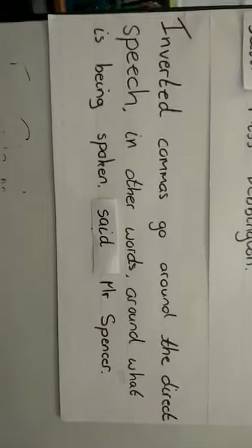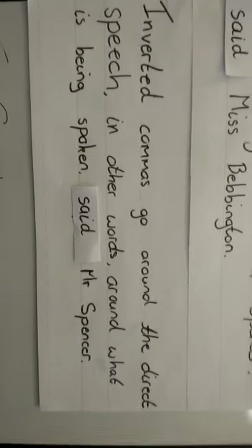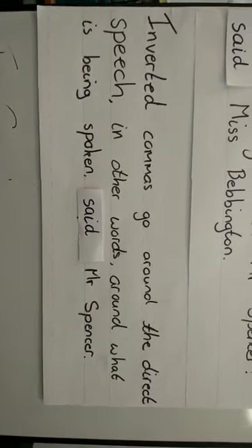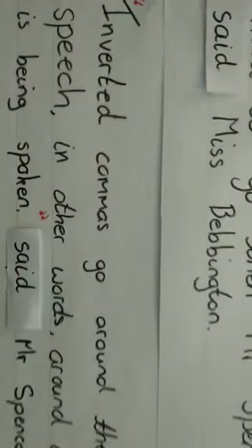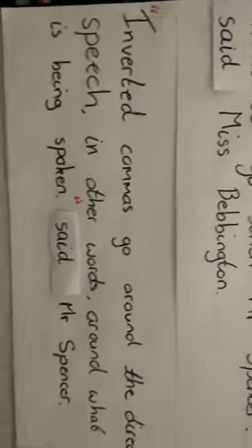And finally, our last sentence: 'Inverted commas need to go around the direct speech. In other words, around what is being spoken.' So again, we put our inverted commas around what is being said out loud. And then the 'said Mr Spencer' is just the added extra to tell us what's going on.